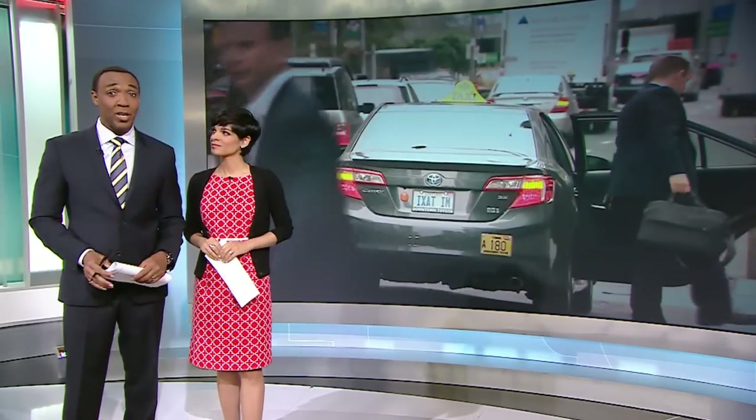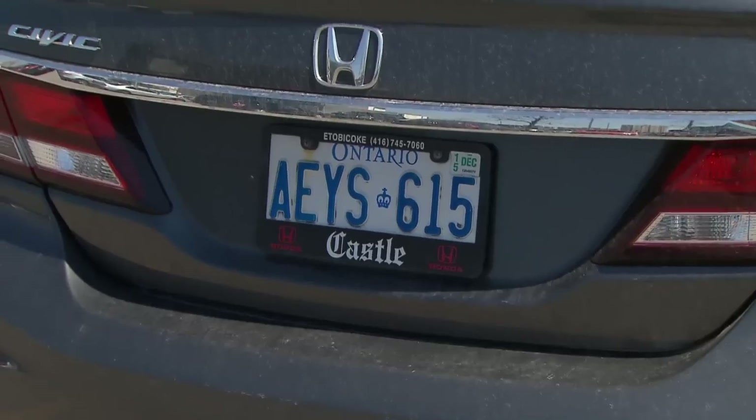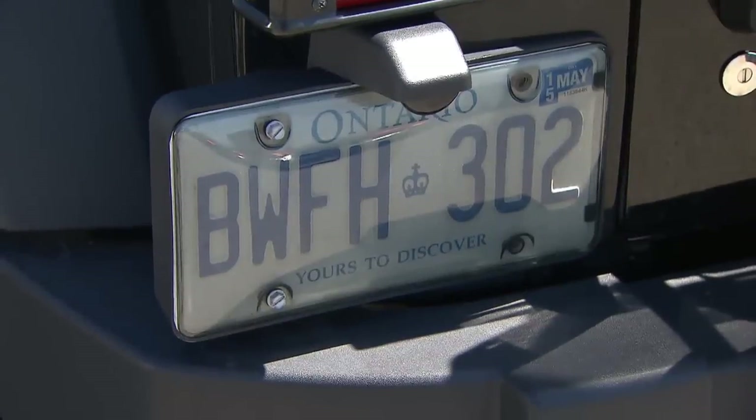They are everywhere, and they could get you in trouble. If you have a license plate cover or frame, you might be breaking the law. It turns out having one of these could get you a ticket.